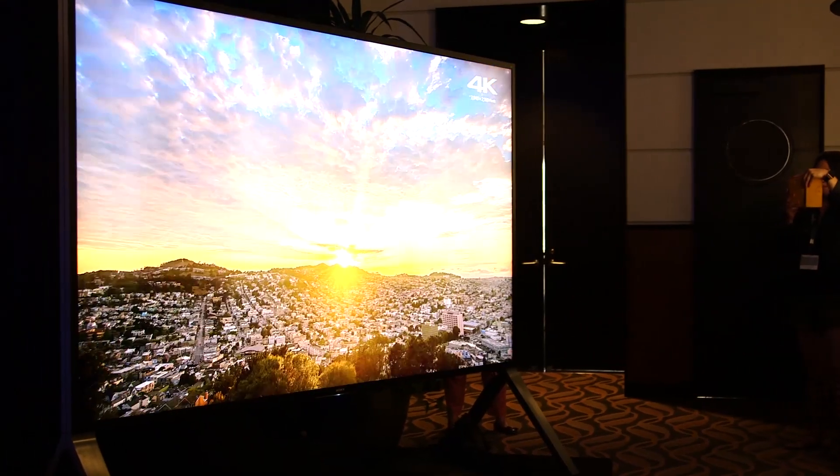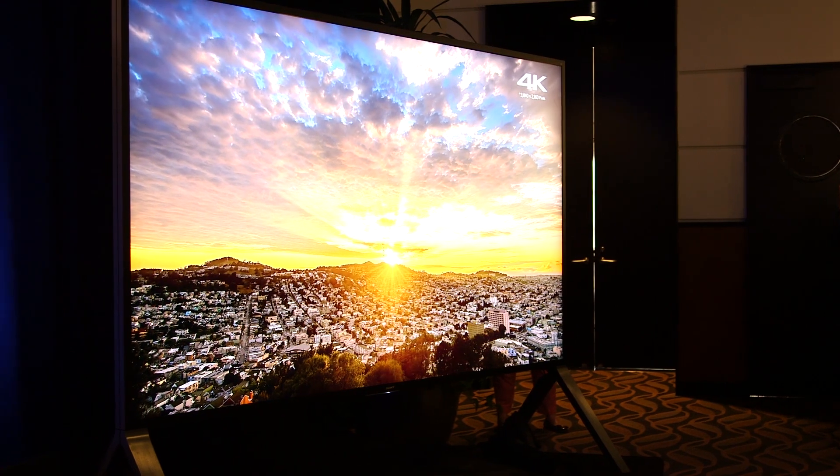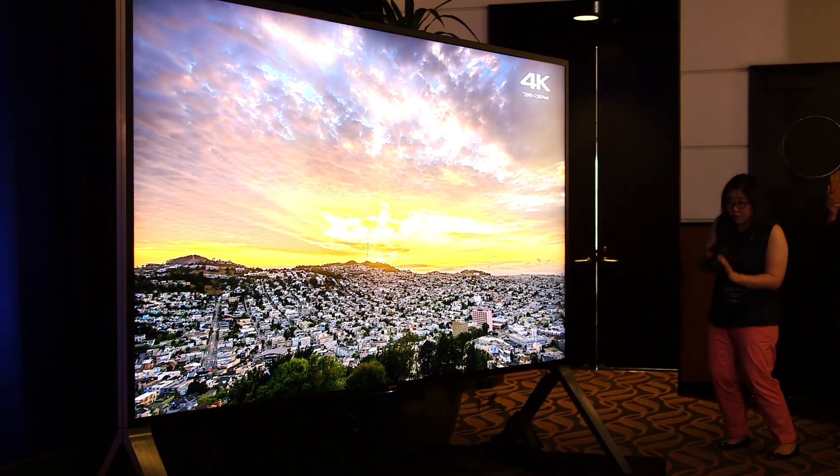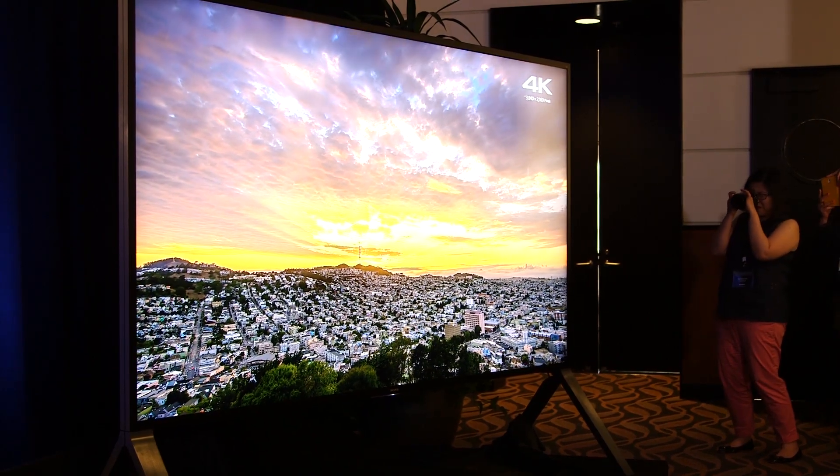If you look at high dynamic range, people talk a lot about brightness. Nobody wants to watch just a bright television. What you want to be able to see is detail in bright settings and detail in dark settings.